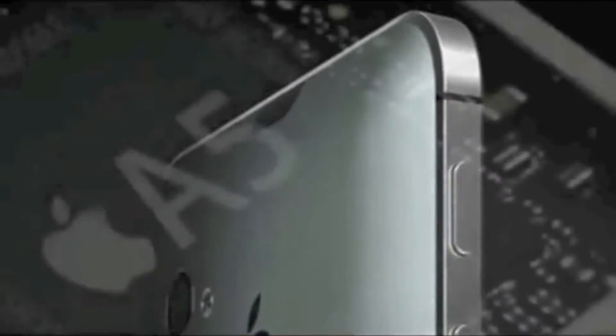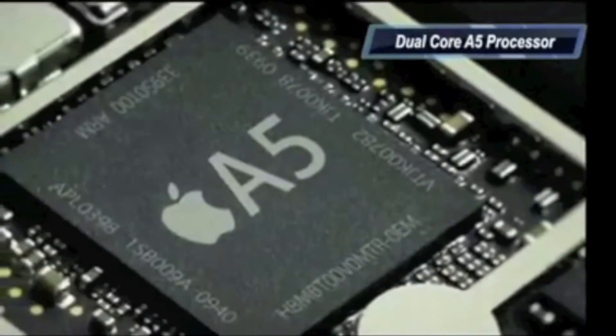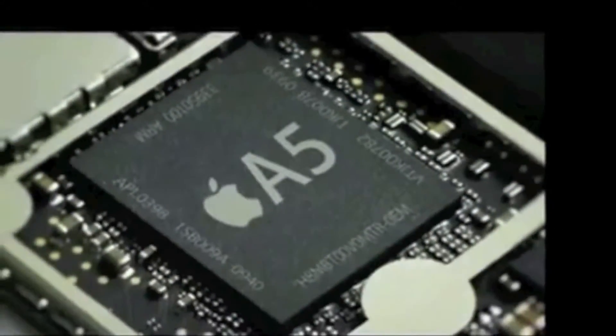Let's talk about the features and performance. As I said in my last video, the iPhone 5 will use the same dual core A5 processor that the iPad 2 uses, and Apple may also bump up the RAM as well.